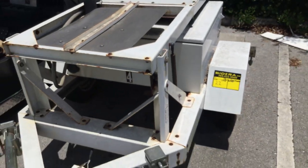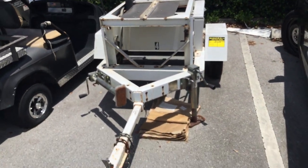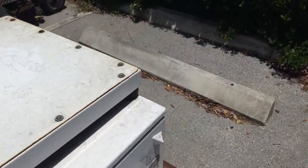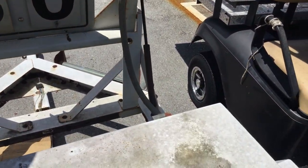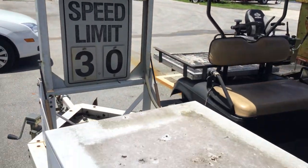Lot number 22 is a BMW speed monitor trailer. This one appears to be complete. It's been sitting out here for a while — out of service for about six months. The working conditions are unknown.